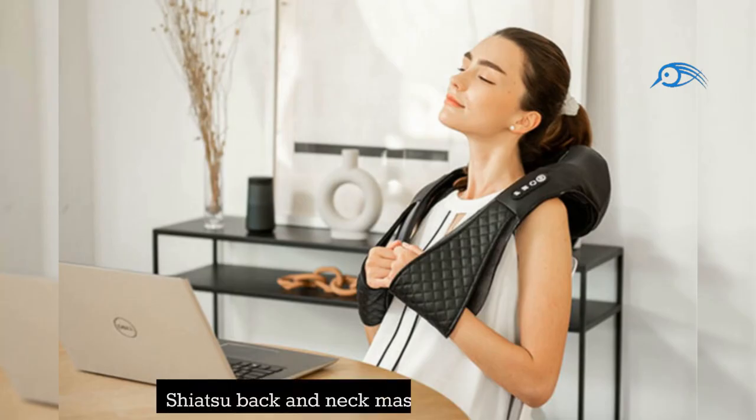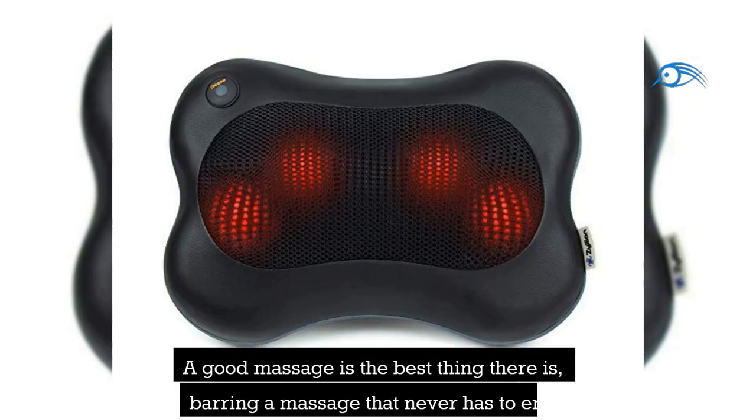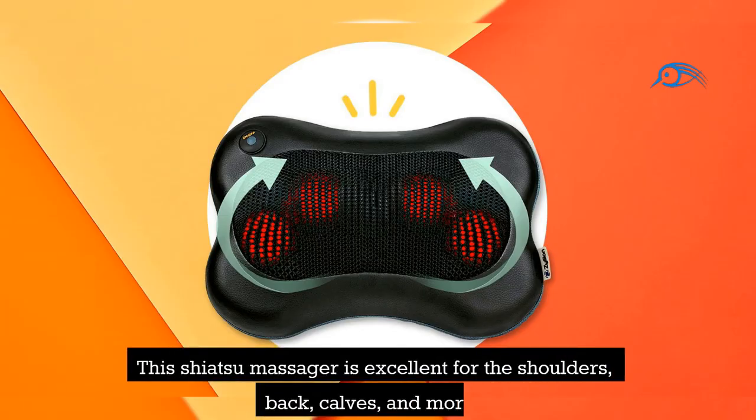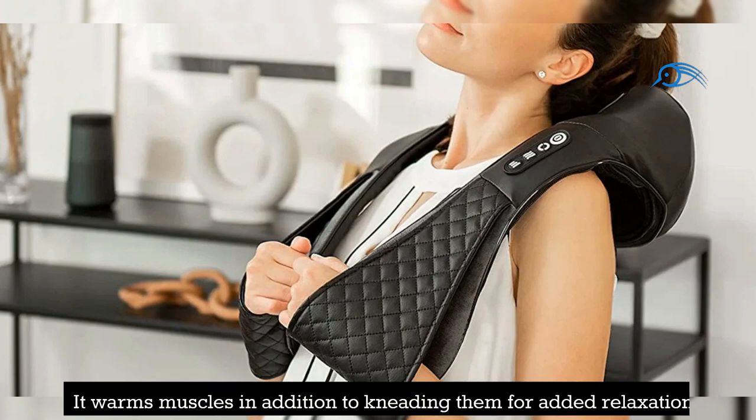Number 7: Shiatsu Back & Neck Massager from Zillion. A good massage is the best thing there is, barring a massage that never has to end. This Shiatsu massager is excellent for the shoulders, back, calves, and more, and it can be used at home or even in the car. It warms muscles in addition to kneading them for added relaxation.